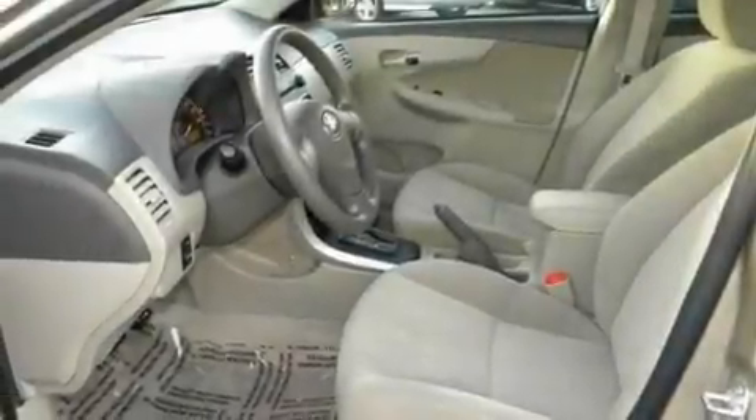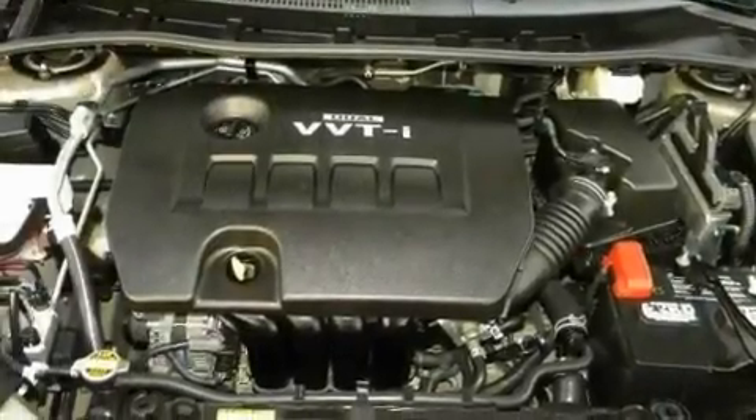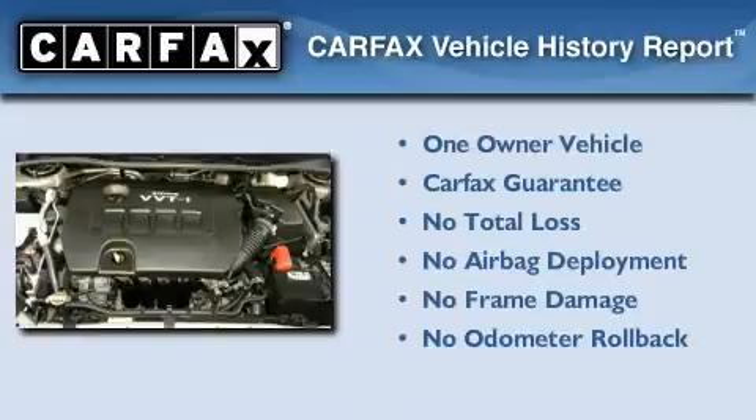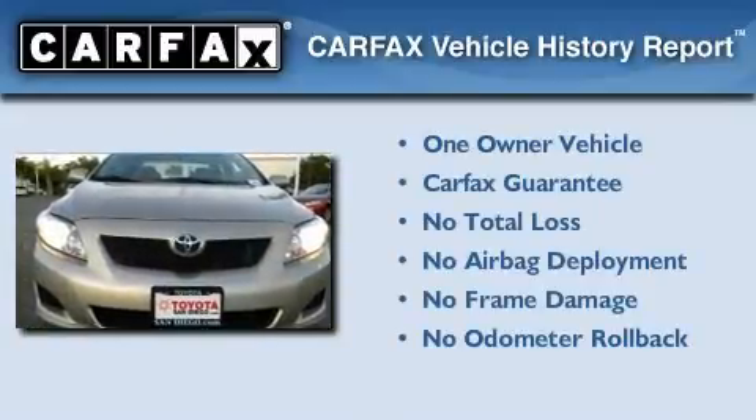With an EPA estimated rating of 35 miles per gallon on the highway, fuel efficiency does not take a back seat. This car also has had only one owner, and it qualifies for the Carfax buyback guarantee.